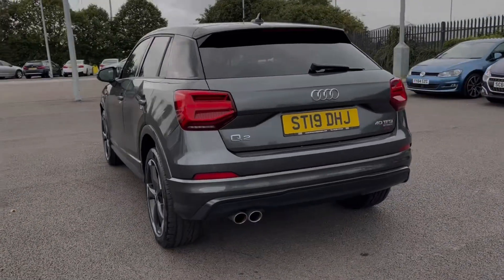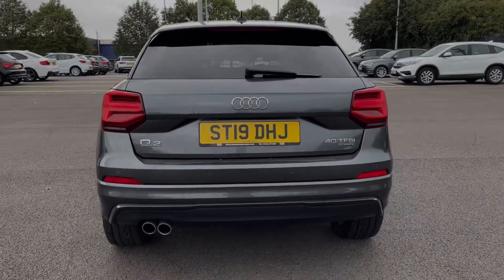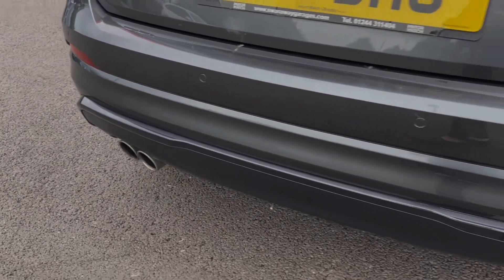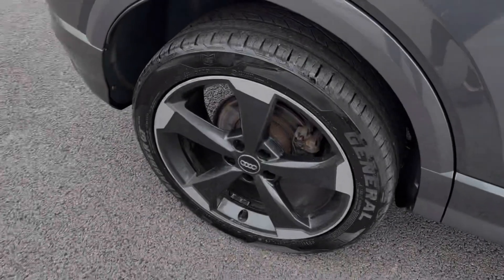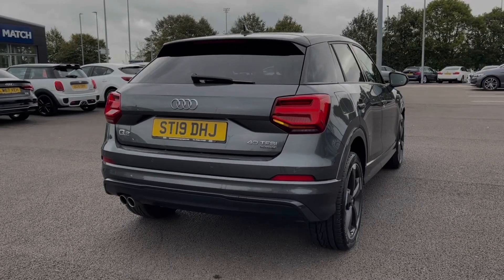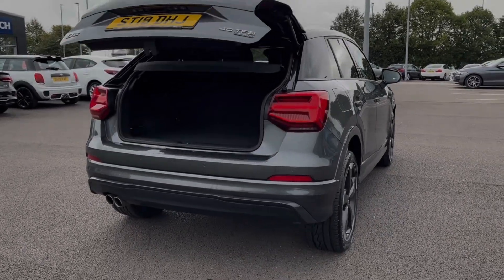The car is finished in Daytona grey pearlescent paint, an option worth £575. Some key exterior features include the acoustic rear parking sensors alerting you to obstructions when reversing, and the upgraded 19 inch 5-arm rotor alloy wheels worth £150.